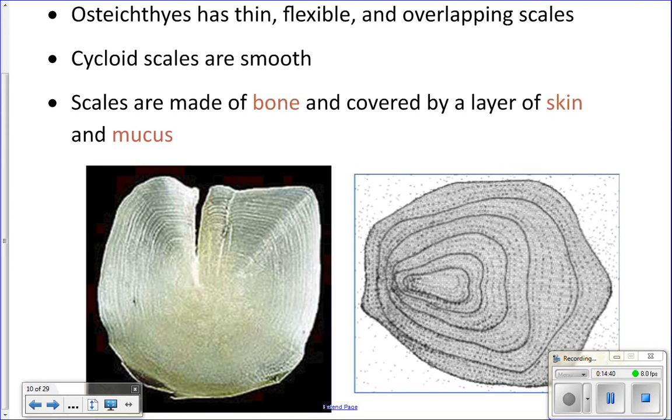What's really cool about fish scales is you can actually count the rings on the scales in order to tell how old the fish is — the same thing as counting rings on a tree trunk.